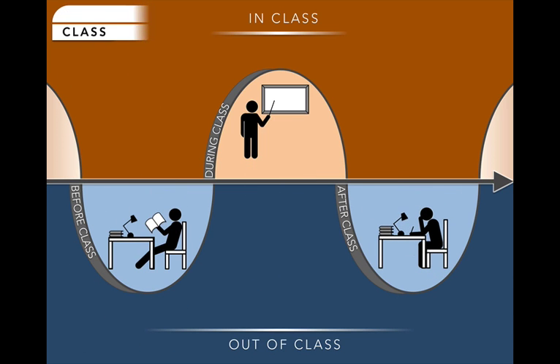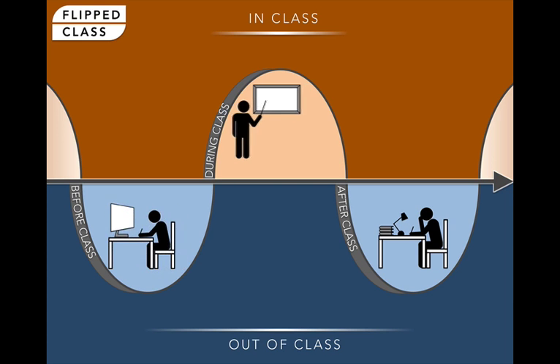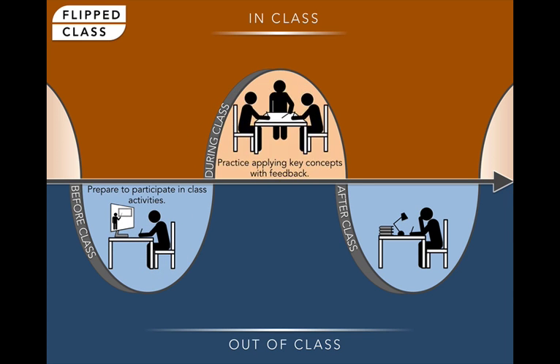In a flipped class, students have access to the instructor's lectures ahead of time, along with any other background material that they need, which frees up face-to-face time to let students seek clarification from instructors, collaborate with peers, and practice applying concepts while getting guidance and feedback directly from experts in the moment when it can help them most.